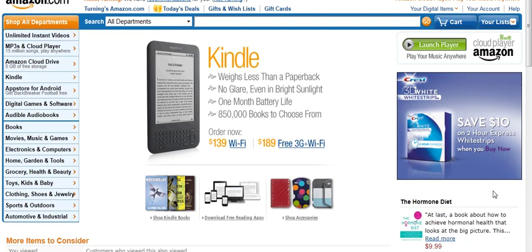Hi, this is Kathleen Gage, the Street Smarts Marketer, and today's marketing tip and book marketing tip is how to determine if a book is a bestseller on Amazon and what the ranking is.